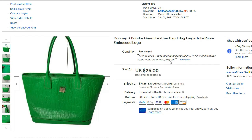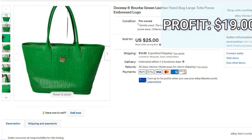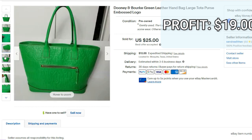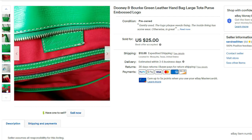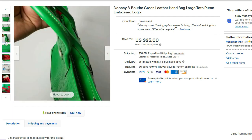Next we're moving on to a fast sale that happened on eBay. It was this Dooney & Bourke green leather handbag. It sold for $25, but it was actually $42.75 after shipping costs. I paid $6.40. After fees and shipping my final profit was $19. This purchase was a mistake — it had a little logo falling off that I didn't notice until I got home. So I decided to just take the first offer that came my way. Normally when I pick up items by accident that are flawed, my main goal is just to get rid of them and get my money back as soon as I can.